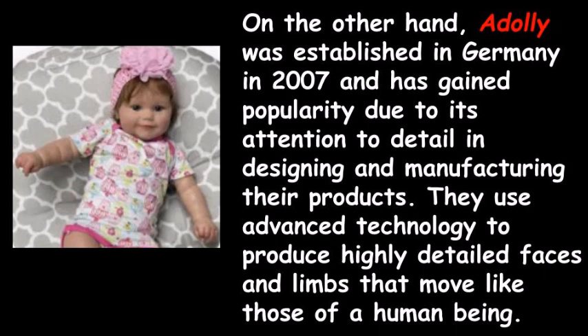On the other hand, Adali was established in Germany in 2007, and has gained popularity due to its attention to detail in designing and manufacturing their products. They use advanced technology to produce highly detailed faces and limbs that move like those of a human being.